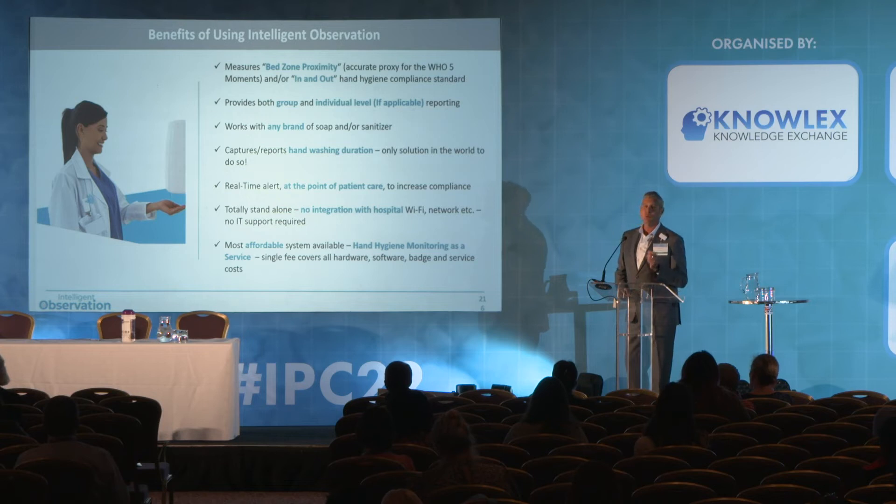We provide a unique point-of-patient-care real-time alert — the ability to use this system not just to collect data or know your true hand hygiene compliance rate, but to actually move non-compliant behavior to compliant behavior. We're a standalone system, meaning it's very easy to engage with us and no support is required from other functional areas like IT. And again, we think we're the most affordable system out there.